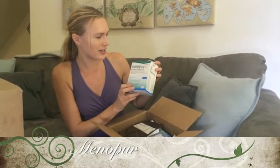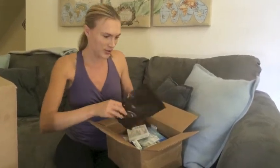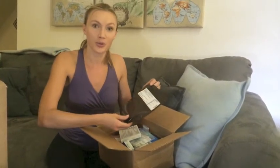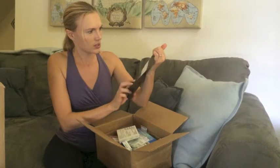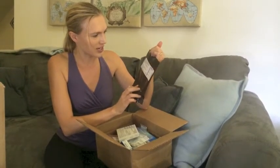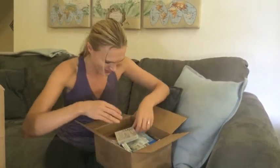I know that fertility specialists prescribe different types of pharmaceuticals to their patients, and I'm sure whatever is more suitable for you, your doctor will prescribe for you. The label says inject 150 units subcutaneously once daily — that's the Menopur. And there's more stuff for the Menopur too.